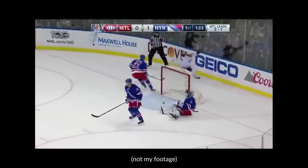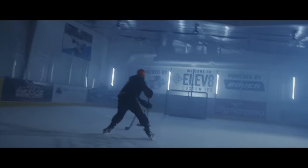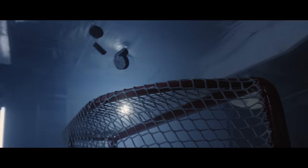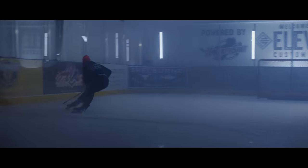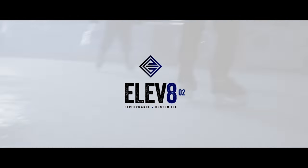But before we dive into everything, I think it's only fit that we show you the ad and show you what we're working with and what we're gonna be breaking down. So it's movie day here at the classroom. Let's go ahead and roll that tape. So what do you think? I hope you liked it. We're gonna be breaking down a couple of different aspects of this — unfortunately not everything from start to finish — but I want to talk about some of my pre-planning, how I lit everything, and how we got the look we were going for.